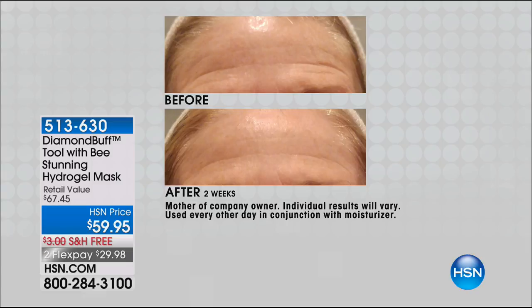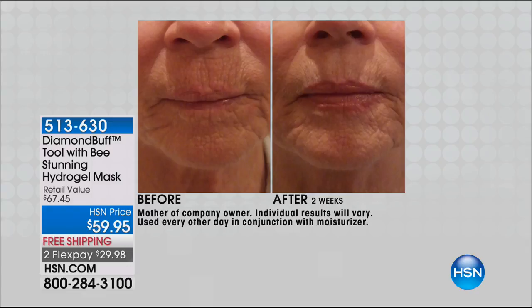Every time you go to your esthetician you think, 'Oh my gosh, I love my skin.' Why? Because they have tools at their office that we don't have at home — but now you can. This little tool has been used by professional estheticians all over the world for the last 15 years. It has been their best kept secret. All their clients wanted it, and that's how Diamond Buff home version was created — from clients asking year after year.